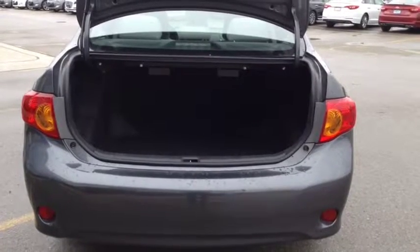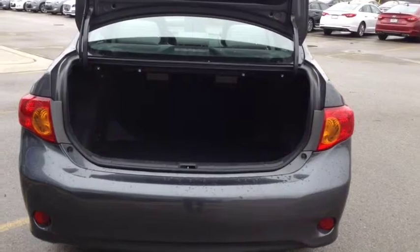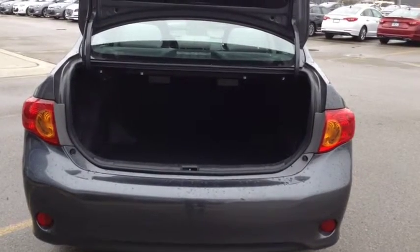For a four-door sedan, this vehicle does have a very large trunk space. The back seats do fold down for that extra storage when needed as well.